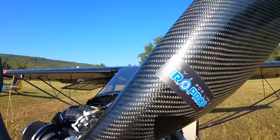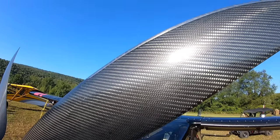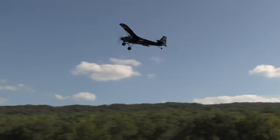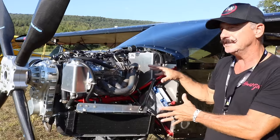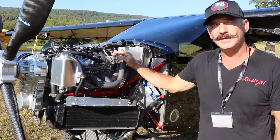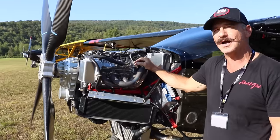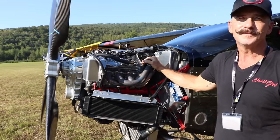You mentioned off-camera that this is more of a stock configuration. What kind of continuous and takeoff power are you using? I'm running a stock configuration, so the turbo is in the stock location in the back of the engine. Some people like Steve moved theirs and upgraded the turbo to the side to shove the engine back farther, which helps with CG. I probably have a little more forward CG, but we wanted to keep it stock for simplicity, tuning, and reliability — not going too far into experimental engine testing.